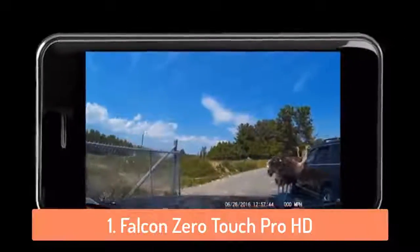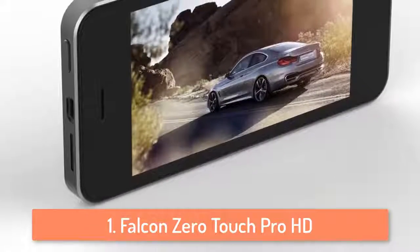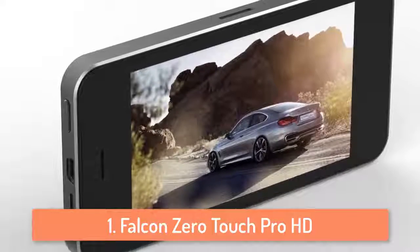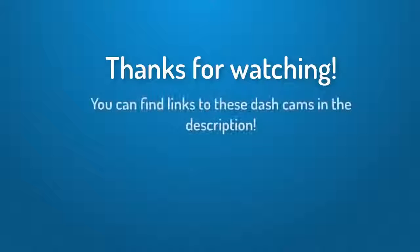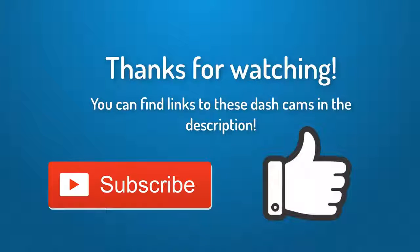Overall this camera is not that expensive, it has very good features, and it's pretty durable so if you want a camera that can last you long term definitely go with the Falcon Zero. Thank you for watching — you can find links to this dash cam down in the description below, and if this video helped you please leave a like and subscribe. It will mean a lot to me, and thank you again for watching. I'll see you next time.